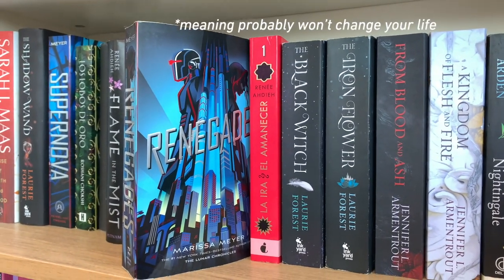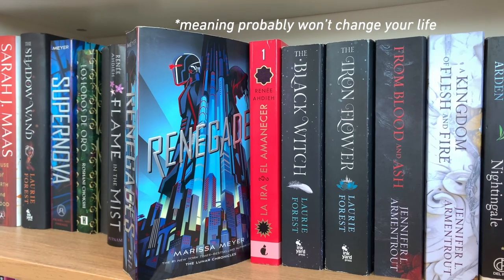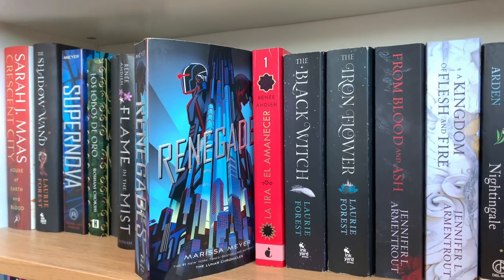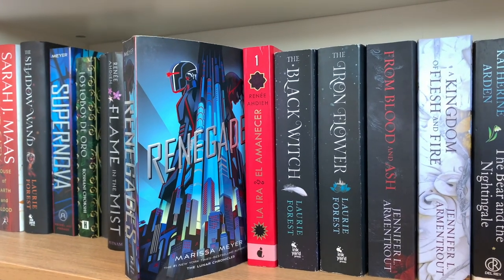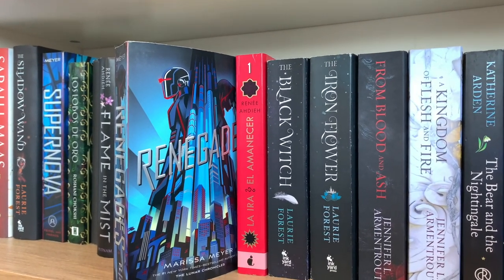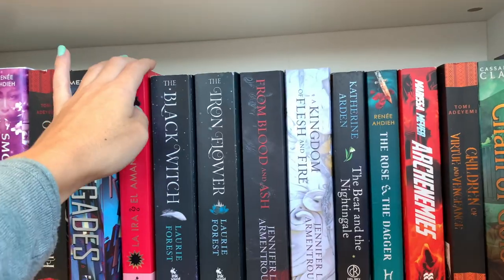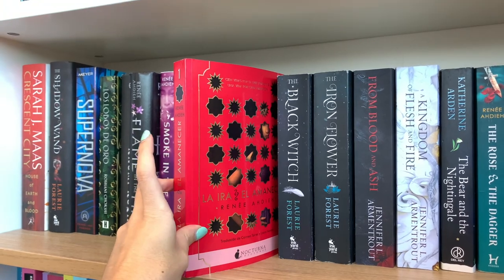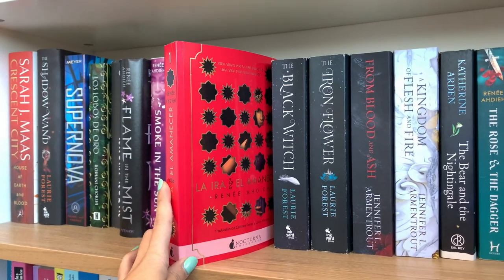Then we have Renegades by Marissa Meyer. I haven't heard so much about this trilogy, but it was so much fun. It talks about superpowers, superheroes, and super villains — it just felt like reading a Marvel movie. It has an enemies-to-lovers kind of trope.